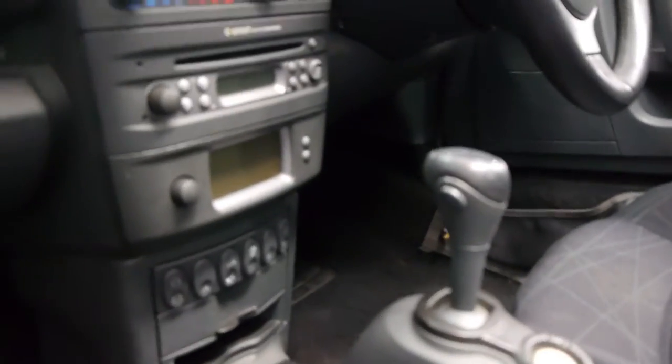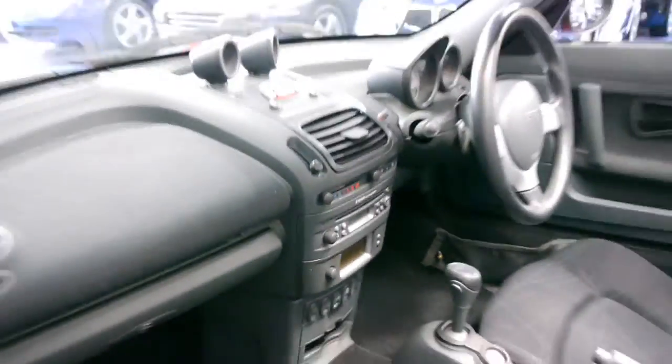This one's also got a navigation-type system, it's got air conditioning, and being the roadster, it's got the electric roof, which goes forwards and backwards perfectly.